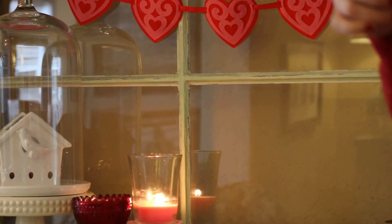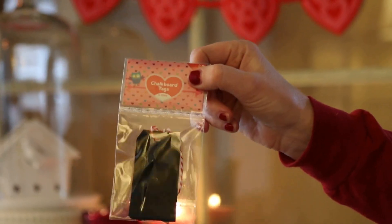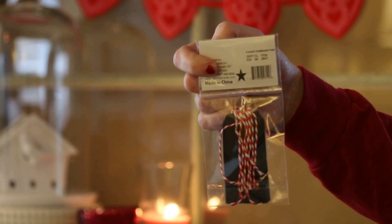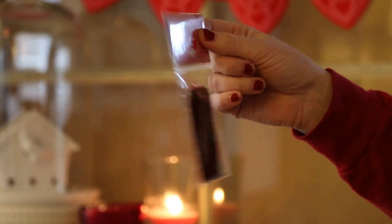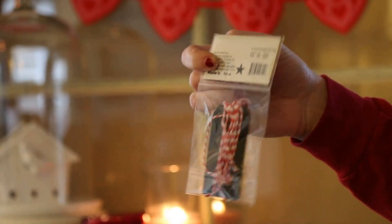Finally from the dollar section, I have these chalkboard tags, which are really cute, and they have red and white Baker's twine. You could easily switch out the twine and use these for anything — just change the colors.